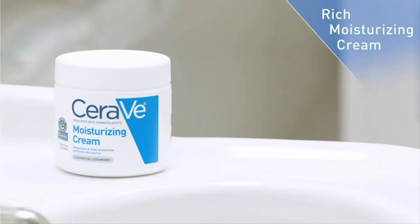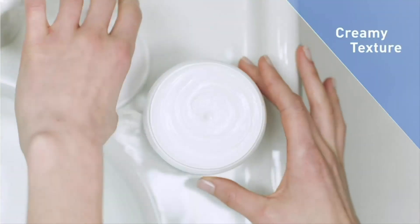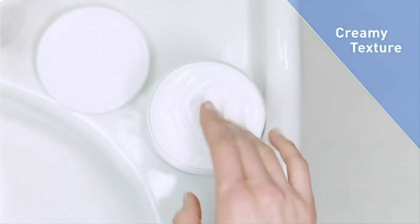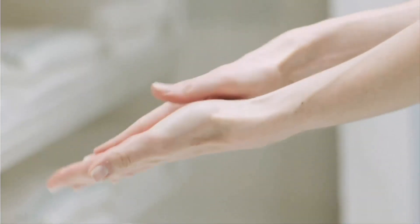The feel: nourishing. This moisturizer is not only extremely hydrating, but it also feels effective on sensitive skin conditions. It's not too heavy or oily and doesn't sit on your skin.